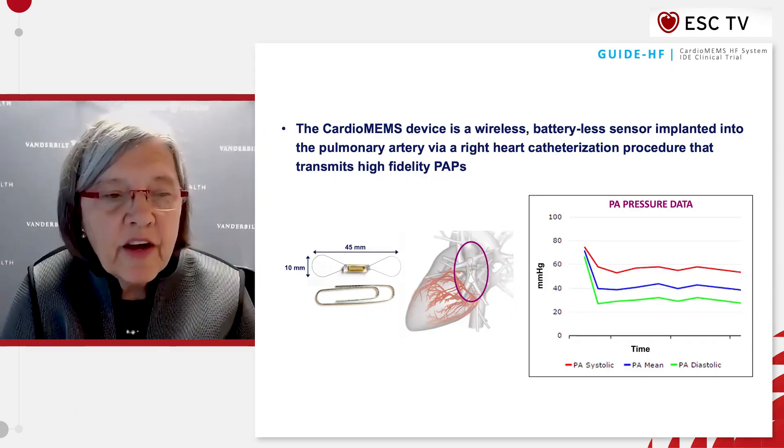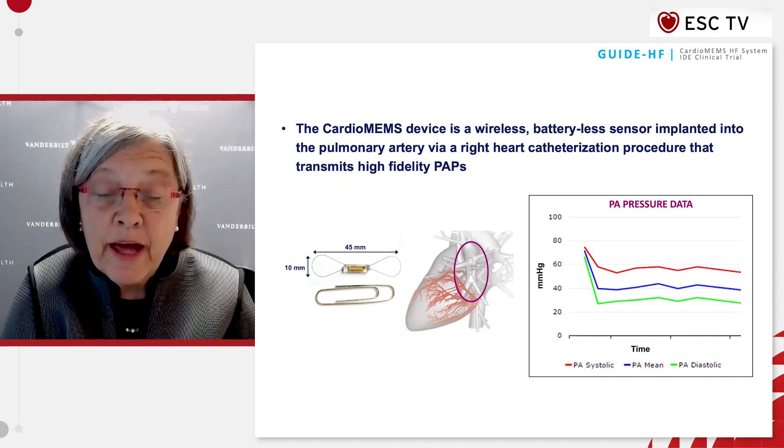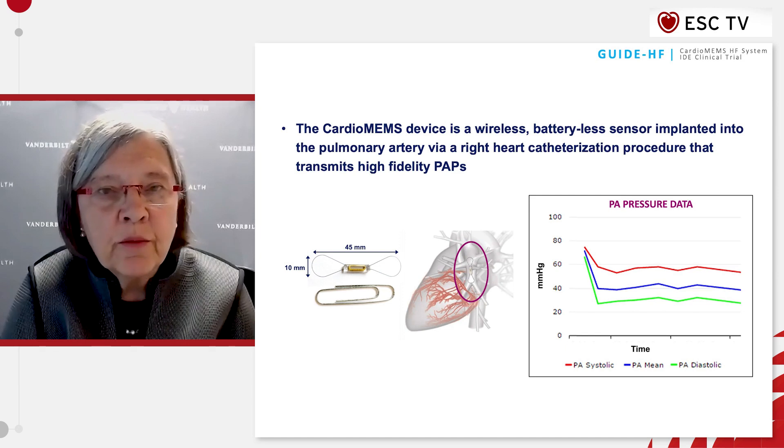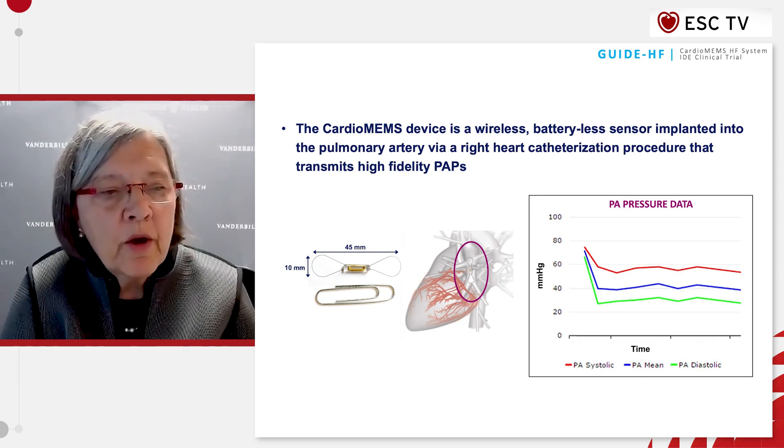Let me provide a bit of background first about hemodynamic guided management. The CardiMEMS device is a wireless, battery-less sensor implanted via right heart catheterization in the pulmonary artery to transmit pulmonary artery pressures. We know that elevated or increasing pulmonary artery pressures predict heart failure hospitalizations even before symptoms occur.